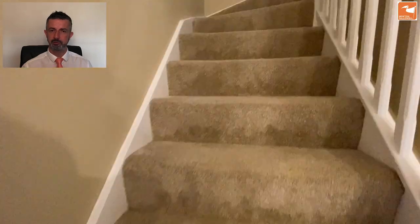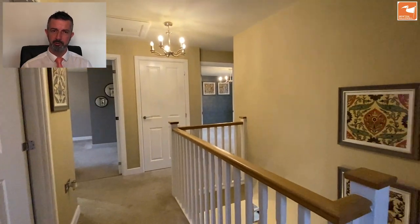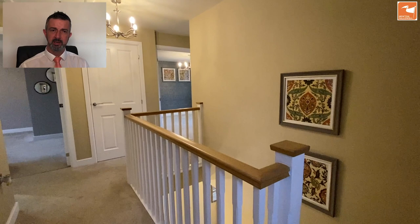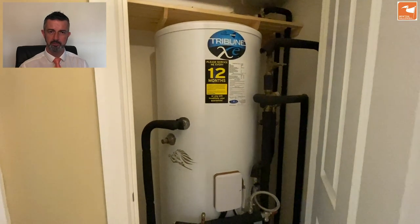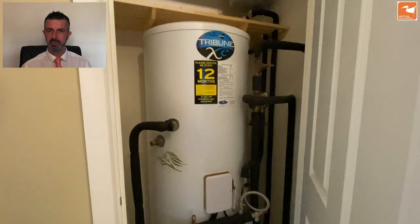The home itself is around 1,500 square foot and has an oversized single garage to the side, which we'll look at shortly. Up on the galleried landing there are four bedrooms, an en suite, and a four-piece family bathroom, along with an airing cupboard housing a large oversized hot water tank, ideal for the family's demands.